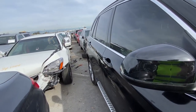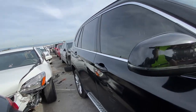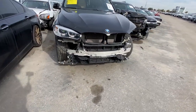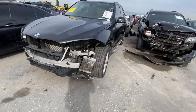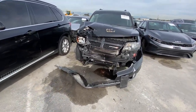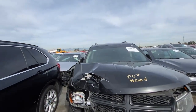Here's a 2016 BMW X5. This one came from a collision center — looks like they were going to try and fix it. My guess is they started taking panels off and went, yeah we can fix that, and then found it's not going to meet the insurance company's requirements. The insurance company said no, we're not paying for all that, and now it's totaled.